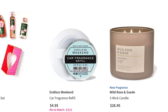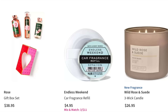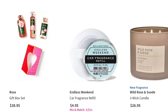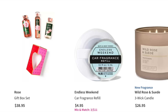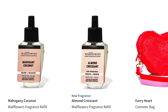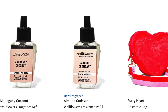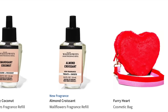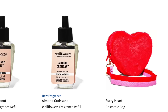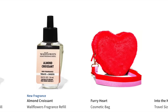They did repackage Rose. This is one of the gift sets — it's $38. They're kind of gearing up for Valentine's Day with the gift sets. Next up, we have this adorable furry heart. But first, mahogany coconut almond croissant in the wallflower. I'm kind of digging that furry heart cosmetic bag. I'm thinking I want it.